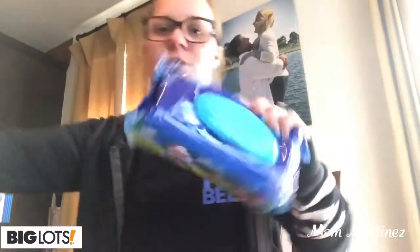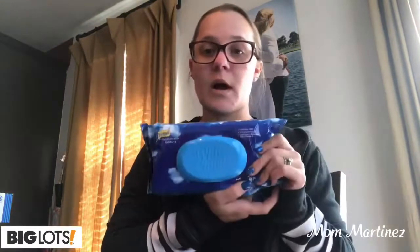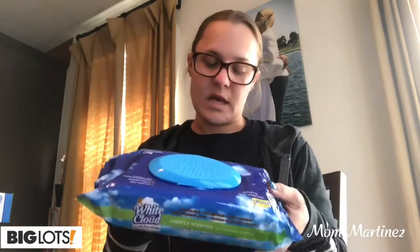Then I got a pack of baby wipes — the White Cloud lightly scented kind. It comes with 80 and I got it for a dollar. I like to keep these in the truck just in case I need to clean my kids' hands or face — it's a quick cleanup.